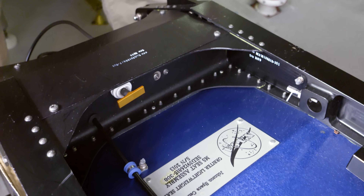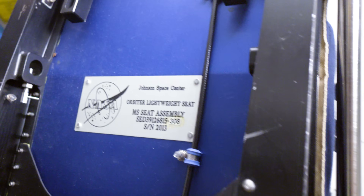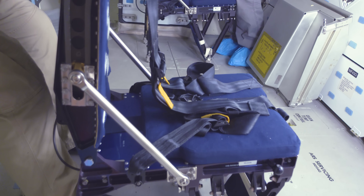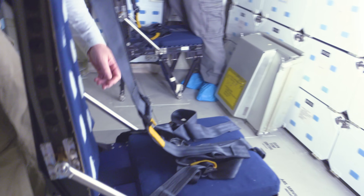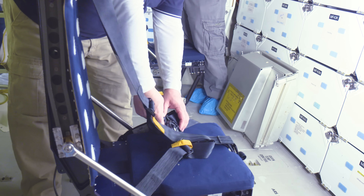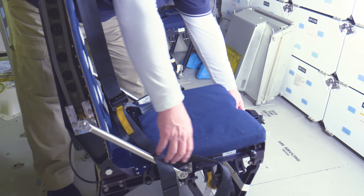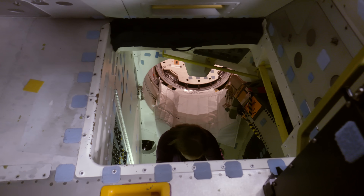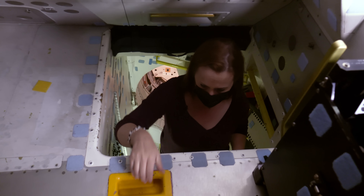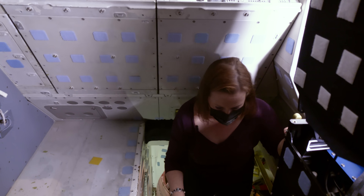The crew seats are still installed in the mid-deck, folding and unfolding easily for stowage while the space shuttle was in orbit. Like a race car, astronauts had serious safety harnesses to wear during launch and landing. Getting up to the flight deck is challenging in 1G — on orbit, just floating up was far easier than using a ladder.